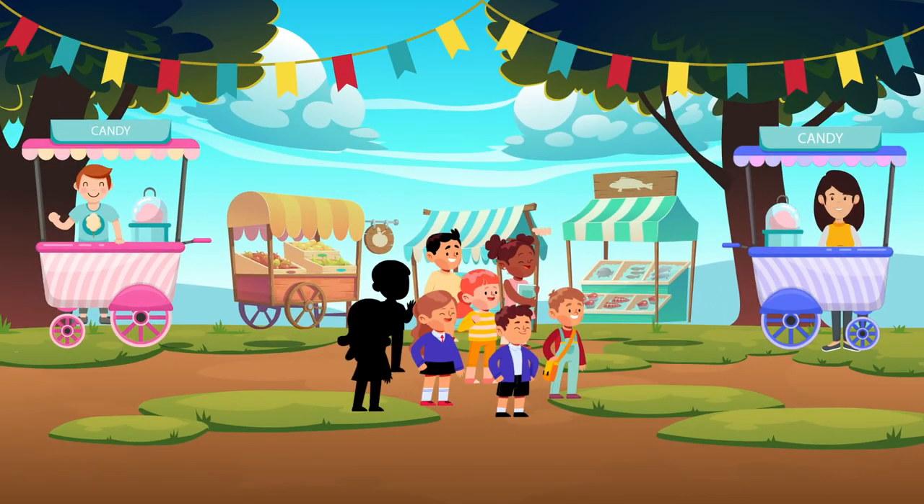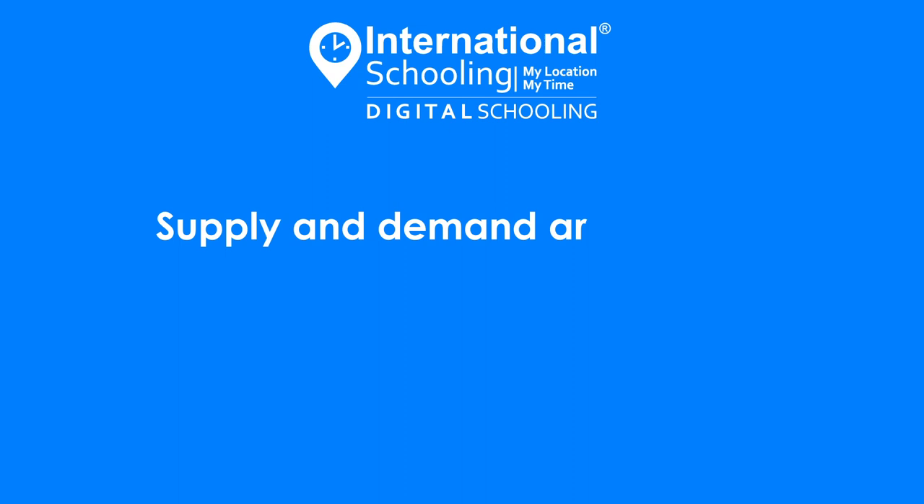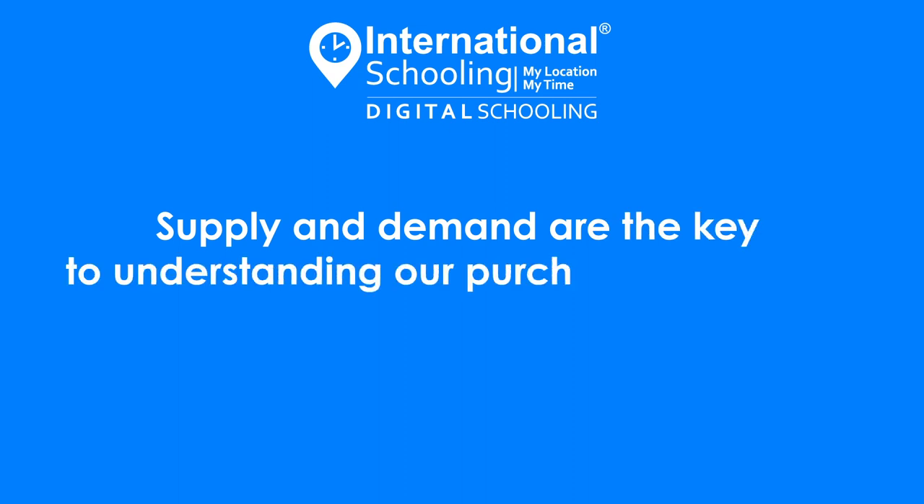Thus, increasing the demand for candies. Supply and demand are the key to understanding our purchasing behavior.